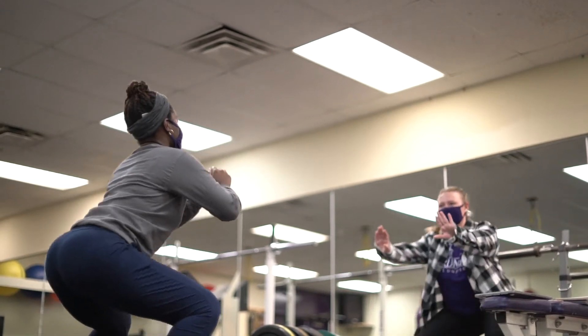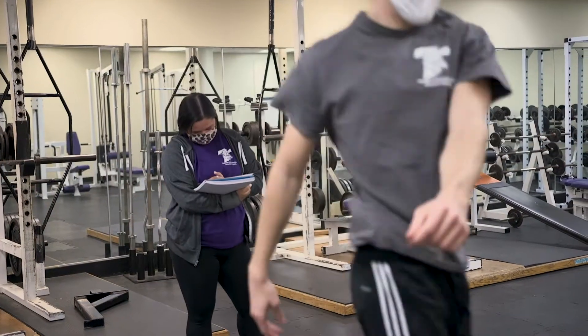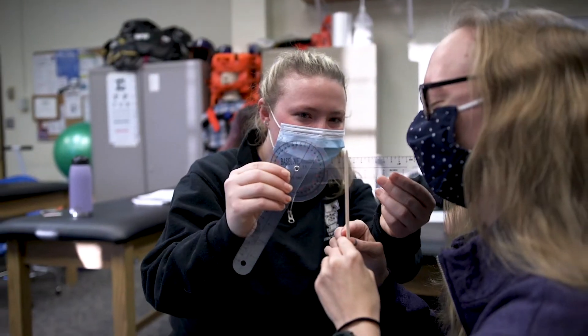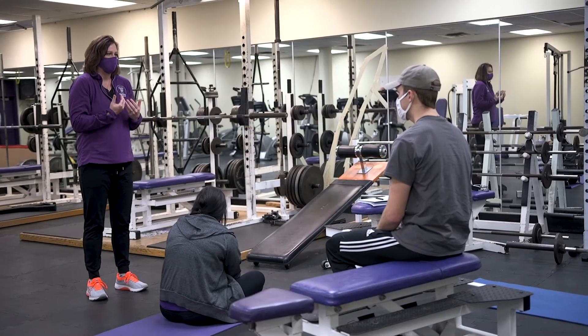For athletic training students, there are many opportunities to receive hands-on experiences with a variety of patients, including athletes of all levels. Our 3 plus 2 program allows students to study exercise science for three years and athletic training for two years, earning both their master's and bachelor's degree within five years. With guidance from highly involved professors, our master's students gain the skills to confidently take the national exam to become certified athletic trainers. Athletic training graduates obtain jobs within the profession in less than six months of graduation.